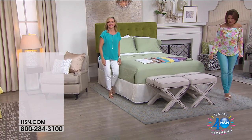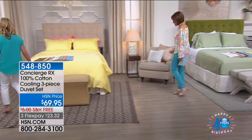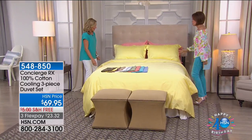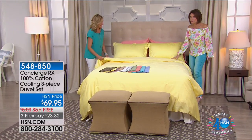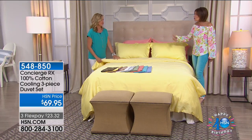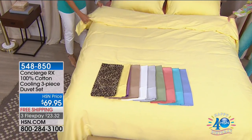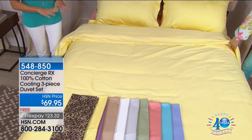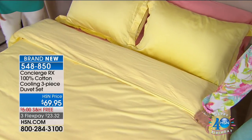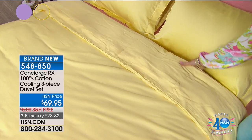We're going to offer you one other item — a very quick presentation, but we had to show you this. This is your duvet set. Not just a duvet set — 100% cotton with cooling technology, even in your duvet. Whether you have a stuffer in it or not, in the summertime a lot of times I'll just put my duvet set on with nothing in it, just as a bed covering. Same colors, same fabrication, same technology.